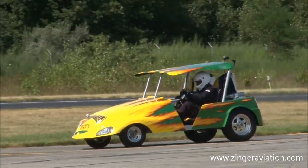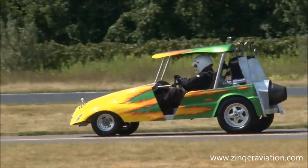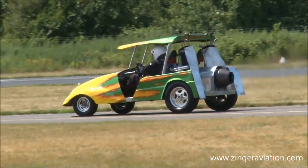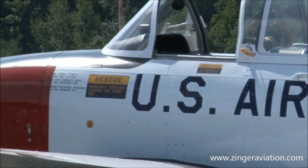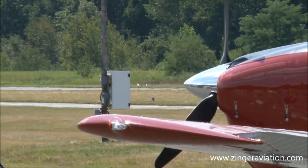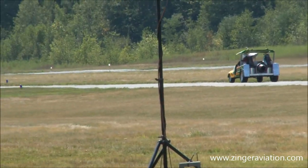Would you believe this is a cold car? This is cold. Ladies and gentlemen, how about a big round of applause for Greg Connell and the Wolf Pits?